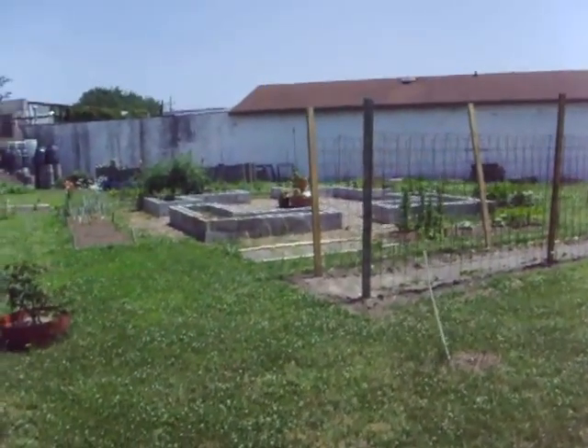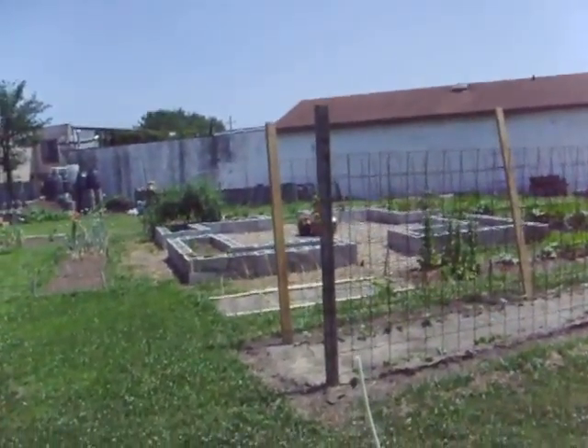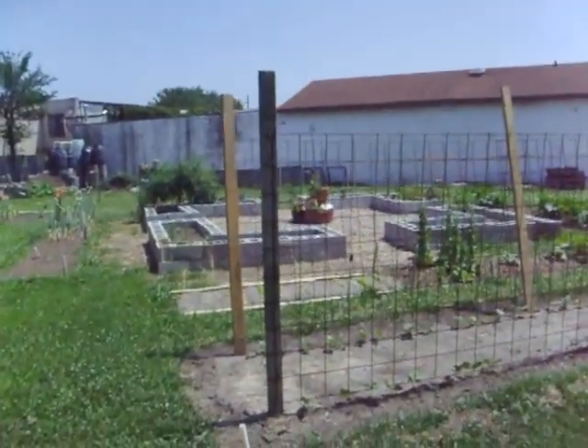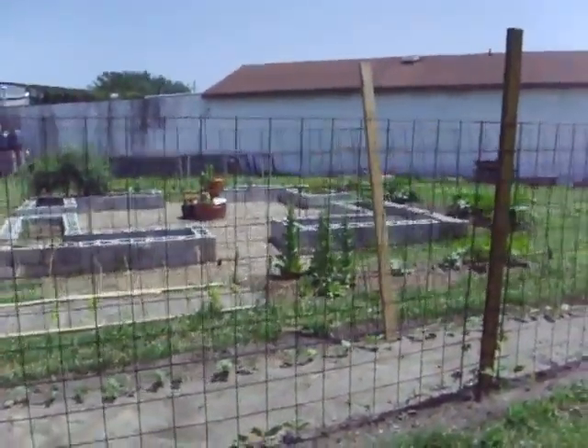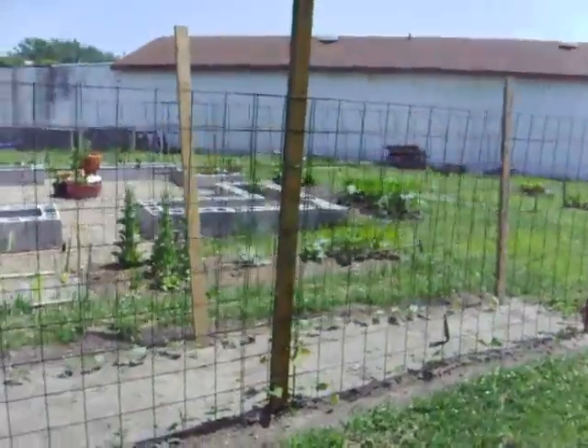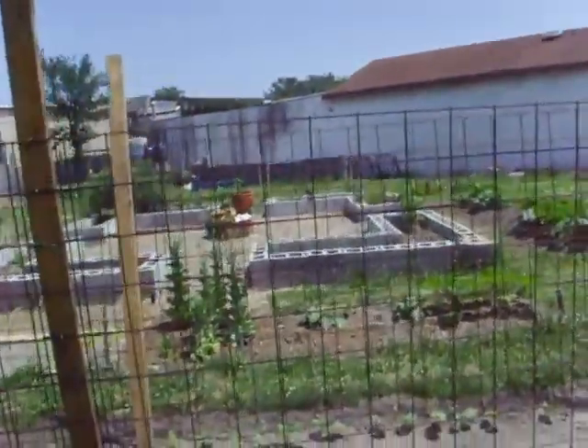Good afternoon, today June 10th, our monthly update of the community garden over here for Off Base in the Norfolk Community Farmers Market off of 26th and Church Street in Norfolk.